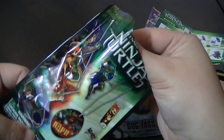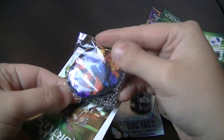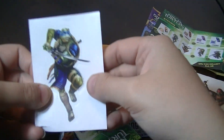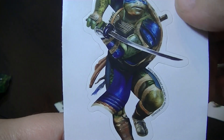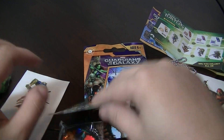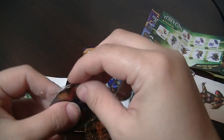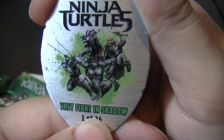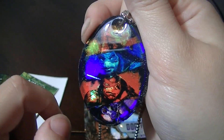Now I'll open the other Ninja Turtles one, and then we'll finish with a Guardians of the Galaxy one. It looks like all four turtles are on this one. And here is a sticker of Leonardo — he's looking cool with his katana. This dog tag is in the oval shape again. It's number one, and it says 'they fight in the shadow.' It has all four faces on there, and they each have their own color.